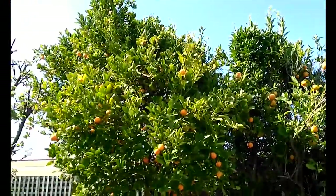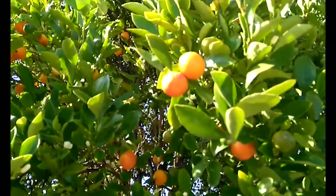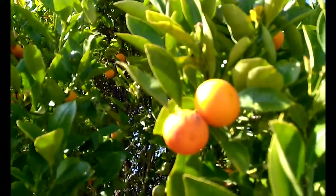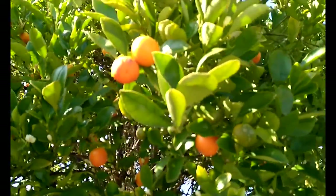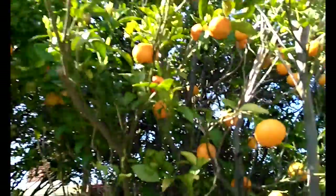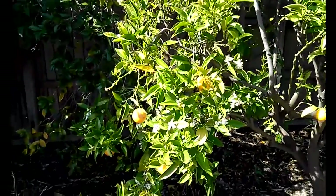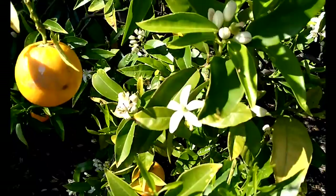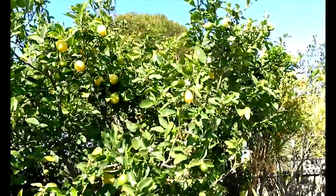This is a thing called a calamondin, believe it or not — it's like a... that's a calamondin. Now don't be fooled, because that's not a calamondin — that is a mandarin. And this is a dead orange.